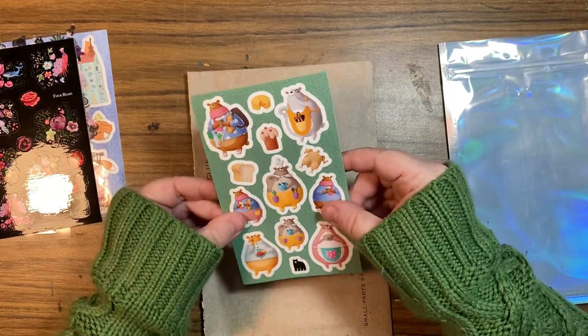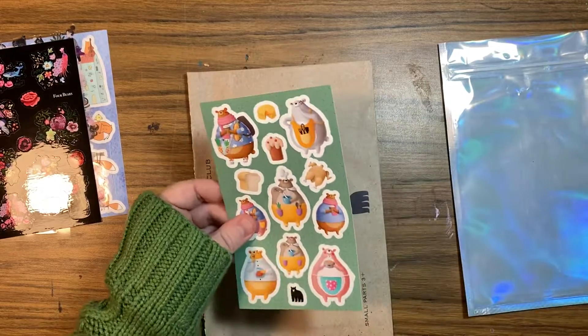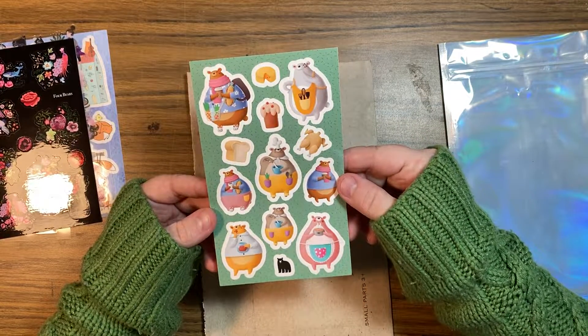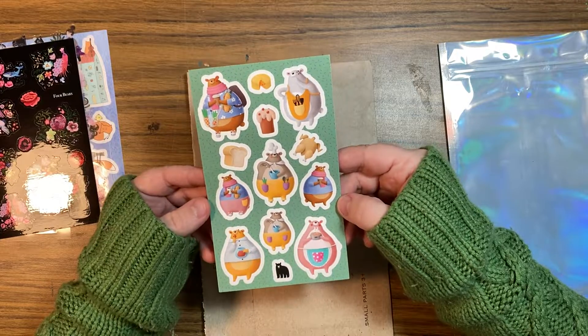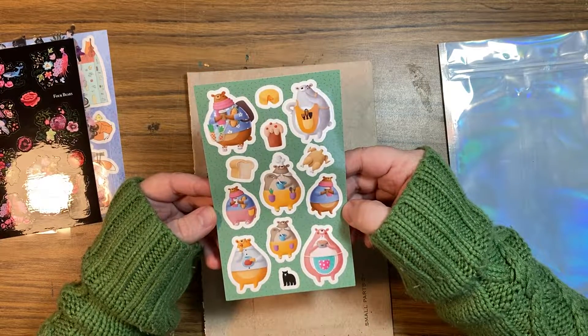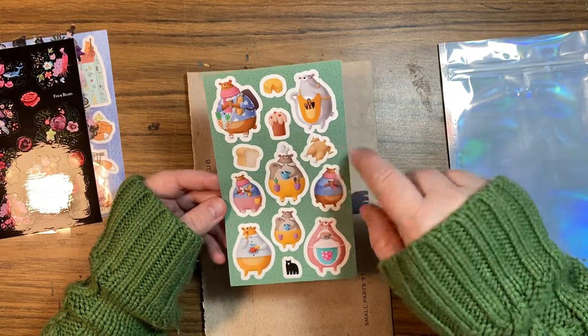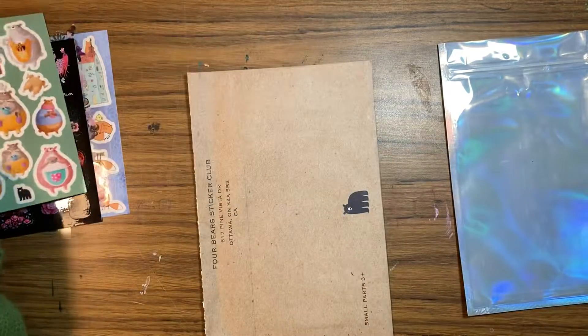Oh my god, wait, there's two — sorry! Look at these bears. They're so round, that's adorable. I think these are kind of like a cooking and baking and like a Thanksgiving-y kind of thing. Cute.